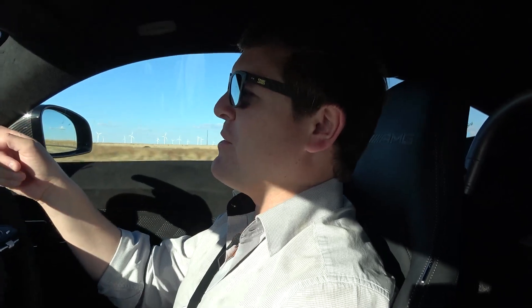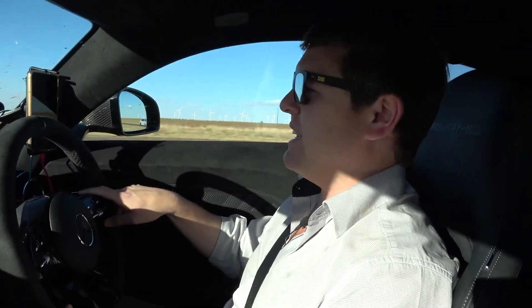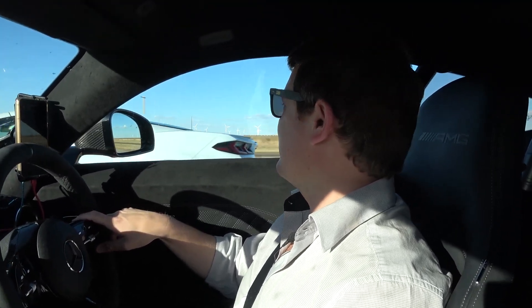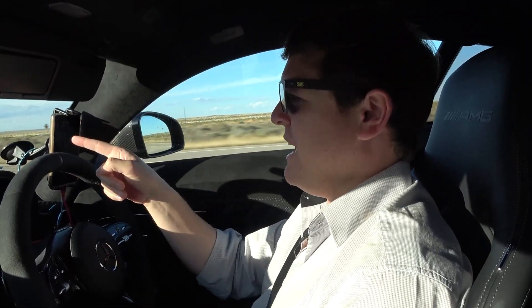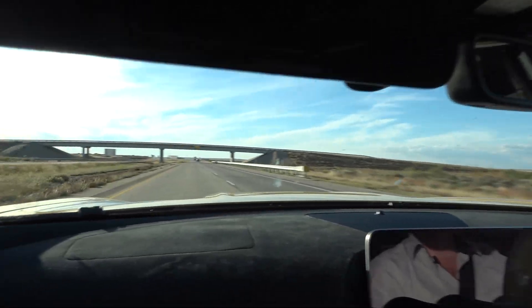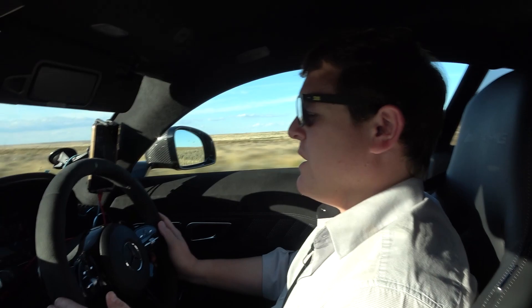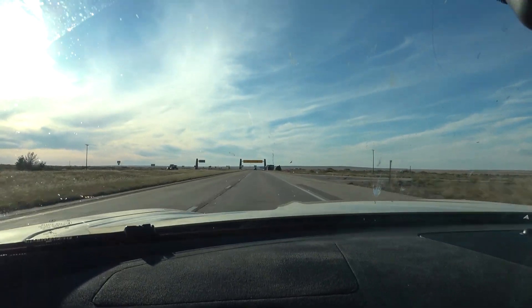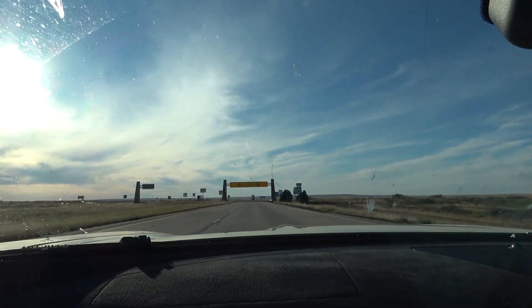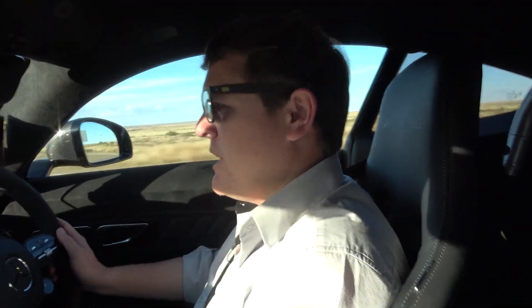We've found our first nice car on the road in quite a while — a Corvette C8. They do look good; for a second I thought it was a Ferrari. We're now arriving at the state border for New Mexico — I haven't been here for over a decade. The clock goes back an hour here, and we've changed a few time zones driving across the US. The previous time I came here was on Gumball back in 2012, my first Gumball 3000. Welcome to New Mexico — Land of Enchantment.